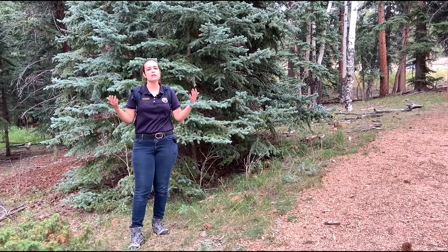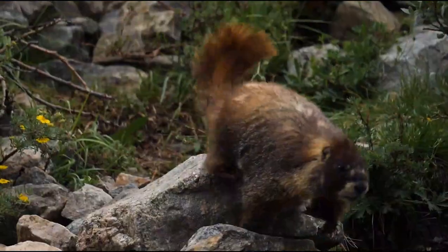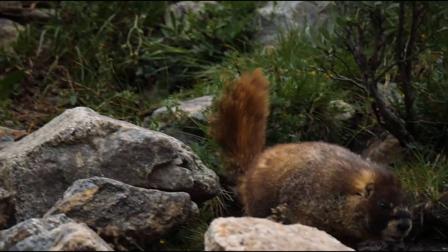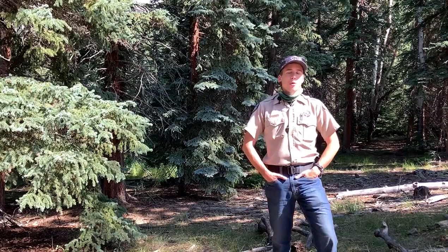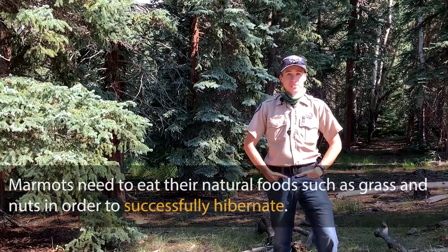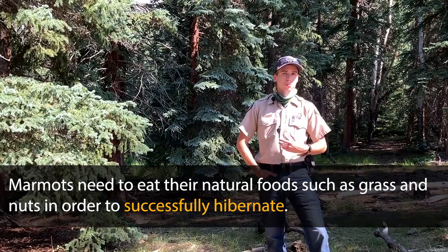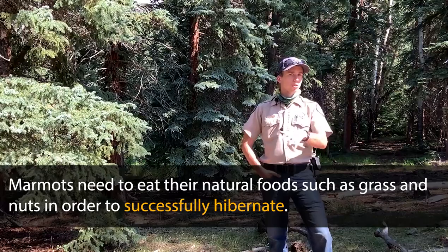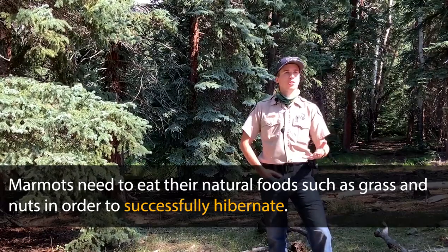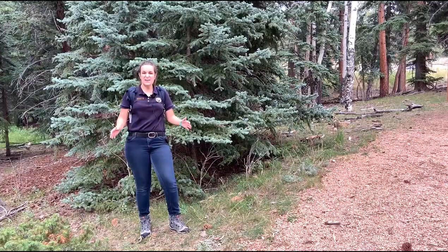So since marmots have to eat a lot to get ready for hibernation, is it okay if I give them some of my food? It's really not a good idea to feed any wildlife. Specifically for marmots, they really need that full store of fat to survive the winter, and they are adapted to eating grass and nuts — not people food. If you feed them people food, they'll feel full but it won't help them build up the fat reservoir they need to survive. They'll go into the winter thinking they have what they need, and they won't make it through.